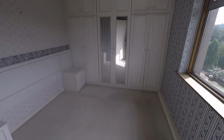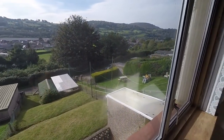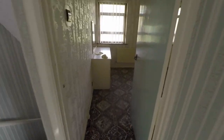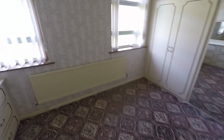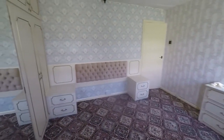Then we have bedroom two, which is a double room featuring lots of built-in storage, with lovely rear-facing views again. Then we have the master bedroom through here - this is another double room. You've got built-in storage here as well, and this one overlooks the front. So three good-sized bedrooms, ample living space, with off-road parking and a garage to the rear.